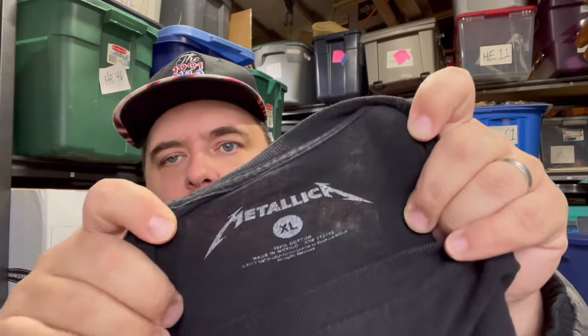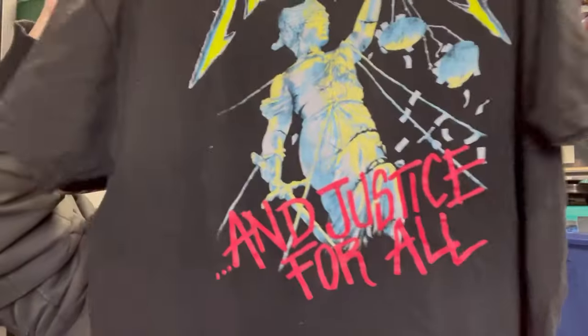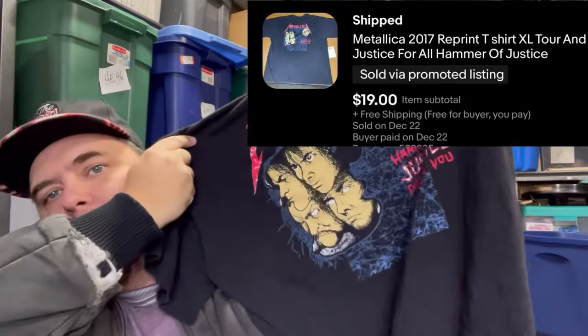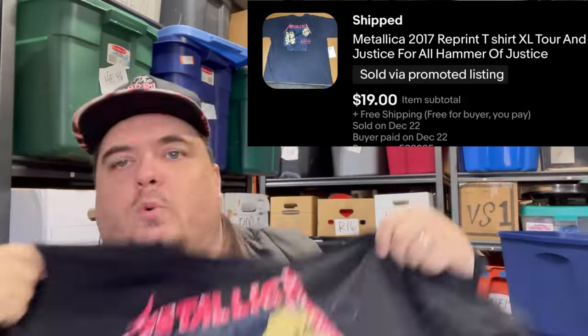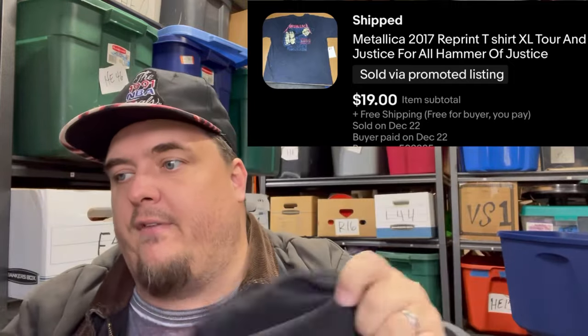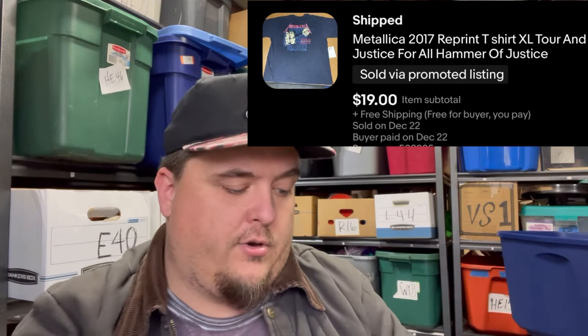This one surprises me a little bit. Metallica 2017 'And Justice for All' — it's a cool shirt but it's a Target reissue. The reason this is worth money is because it also has the back print. This wouldn't be worth picking up unless it was double-sided — the double-sided one does really well. I've had it for about a week and it sold for $19 free shipping, which is a pretty good price for a modern reprint of a vintage band shirt. $19 free shipping, paid $5 about a week ago.